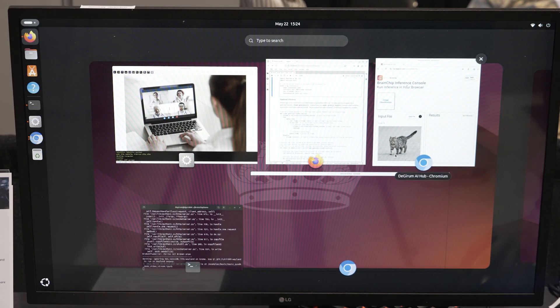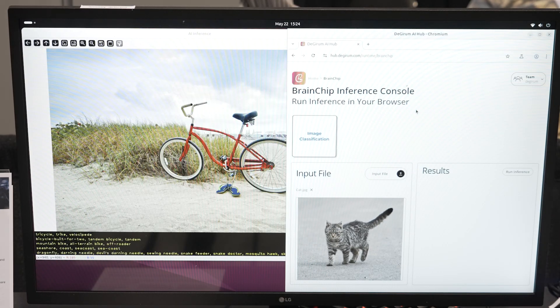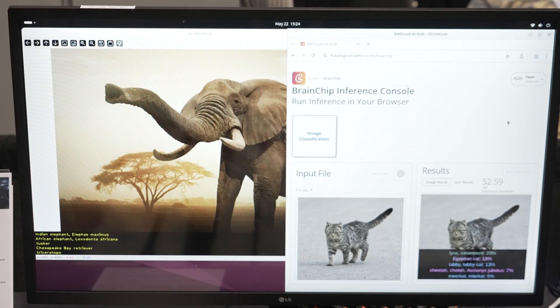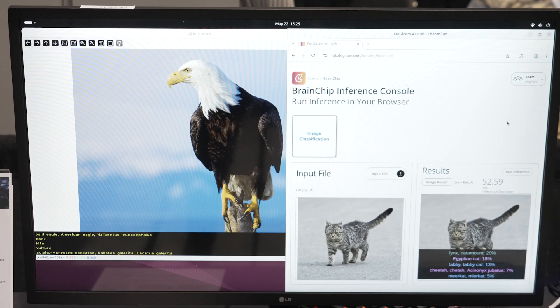We also have our AI Hub for model evaluation. On our CloudFarm, we do have Brainchip systems. So when you go in your browser and click just run inference, you can see the results through our CloudFarm right away.